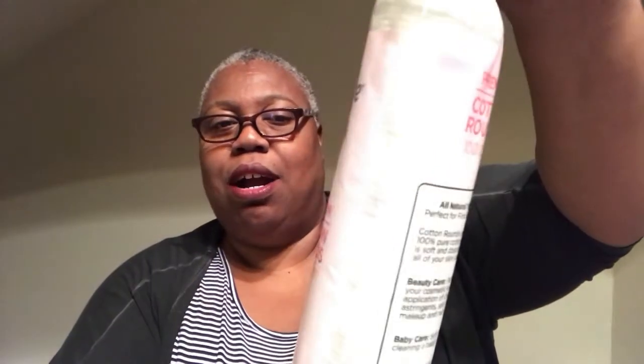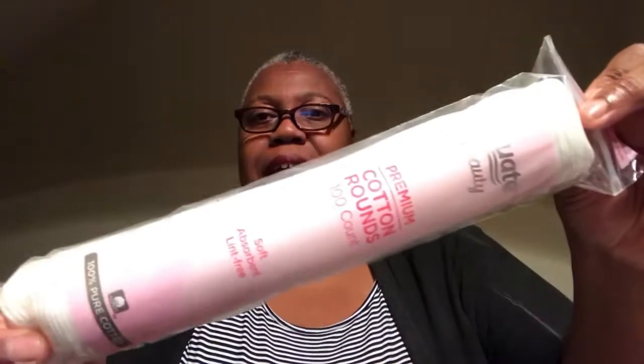Now this was the debate — I got these cotton rounds for nail polish remover. My daughter says she uses cotton balls to remove her toenail polish, while I normally use cotton balls but I prefer the cotton rounds. So ladies, which do you prefer to remove your fingernail polish — cotton balls or cotton pads like these?